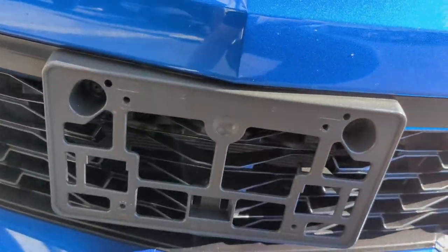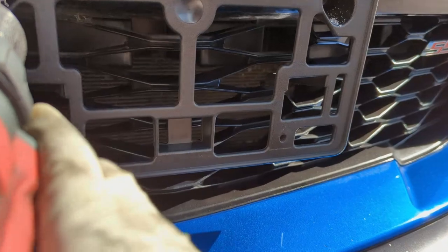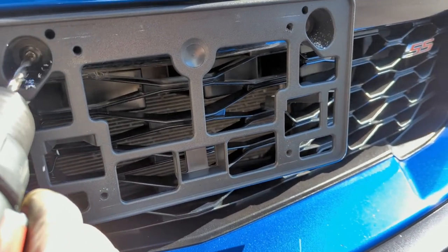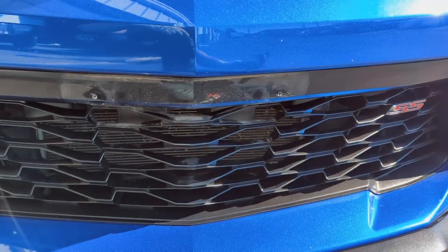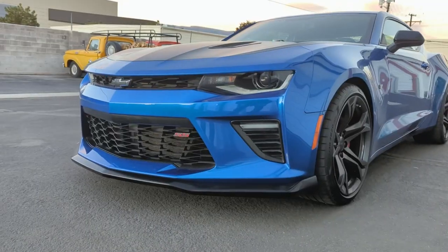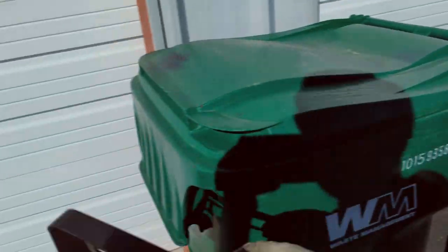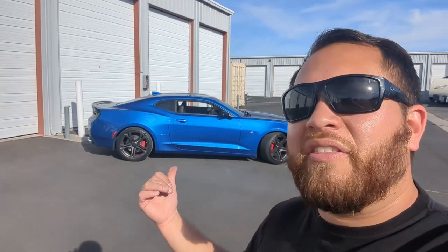Alright, time for that first modification — let's get rid of this thing. I don't like these little holes here, but we can make it work. We all know where this belongs: right in the trash can. In the next video I'm going to go over this car and explain what the 1LE package is. Don't forget to like this video, subscribe, and hit that notification bell so you'll know when I put that video out. Thanks for watching, see you next video!